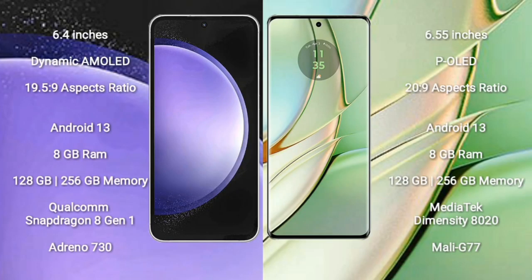Samsung Galaxy S23 FE comes with a 6.4-inch Dynamic AMOLED display and aspect ratio 19.5:9. Motorola Edge 40 comes with a 6.55-inch POLED display and aspect ratio 20:9.